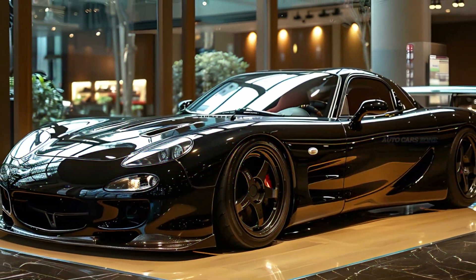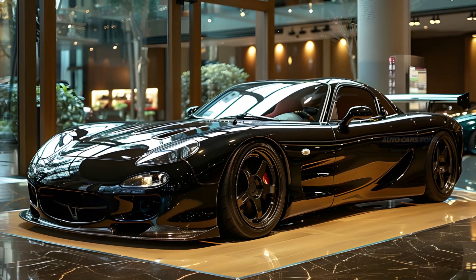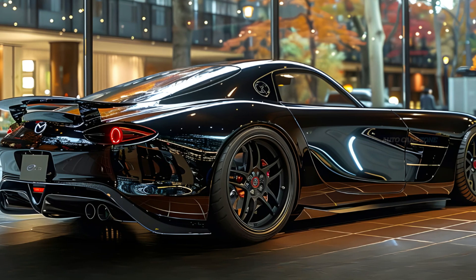The RX-7 is also a favorite among car tuners, thanks to its rotary engine and well-balanced chassis, making it highly customizable and allowing for unique, personalized builds.